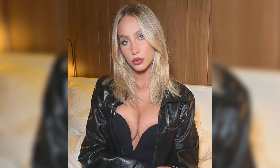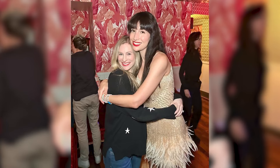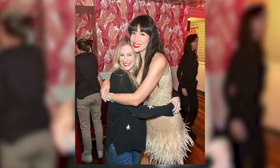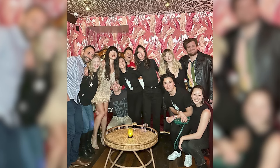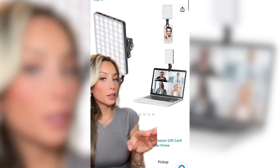Ever since I purchased my Earl-approved light, it's become my constant content creation companion. When I head to an evening event or a dinner where I know I'll want to document my outfit, the food, the ambiance, or all of the above, I just slip it into my purse before leaving the house. And at under $35, I'd say this instant glow up is well worth the price.